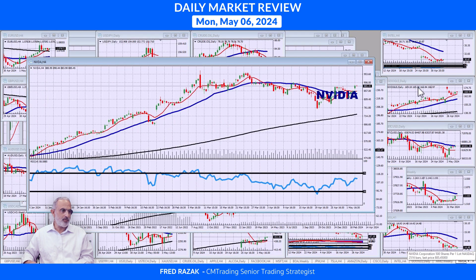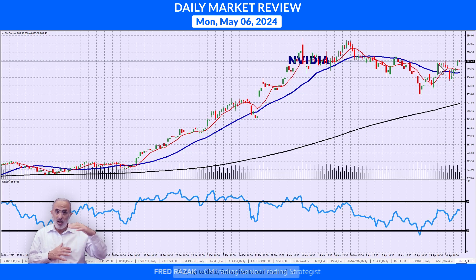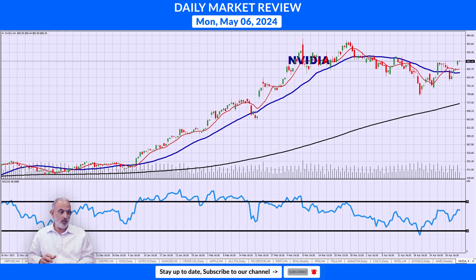Jumping into NVIDIA — it did recover to $885, but it's still off almost 70 points from its highs, and it still has an earnings report coming out. We're at the top of the range here, so I really want to see if it's going to continue going higher. This is very important.